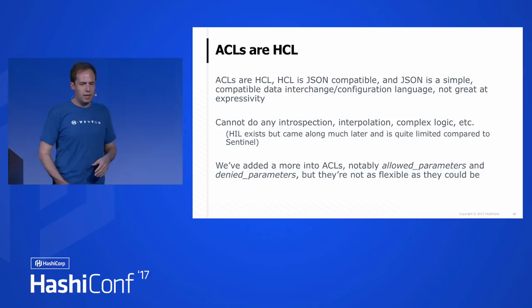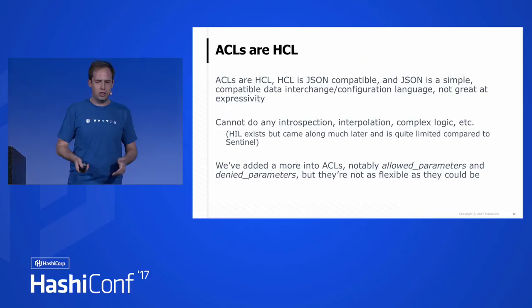You can't do introspection natively — there's nothing native for interpolation or logic. There is the HashiCorp interpolation language in Terraform, which came along much later, but it's quite limited compared to Sentinel. So we've added more things into ACLs over time — things like allowed parameters and denied parameters — which are themselves kind of limited because of what we can do within JSON scope. They're not as flexible as they could be. We've extended ACL capabilities over time, but they're not as good as we would like.